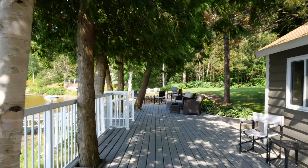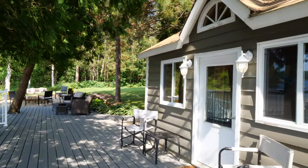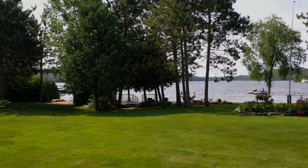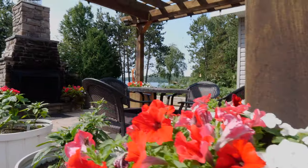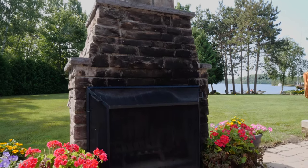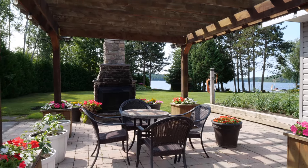So many extras on this expansive dream property: a full workshop, storage shed, carport, and three-car detached garage. Great memories to be made with an outdoor stone fireplace and sitting dining area under the pergola.